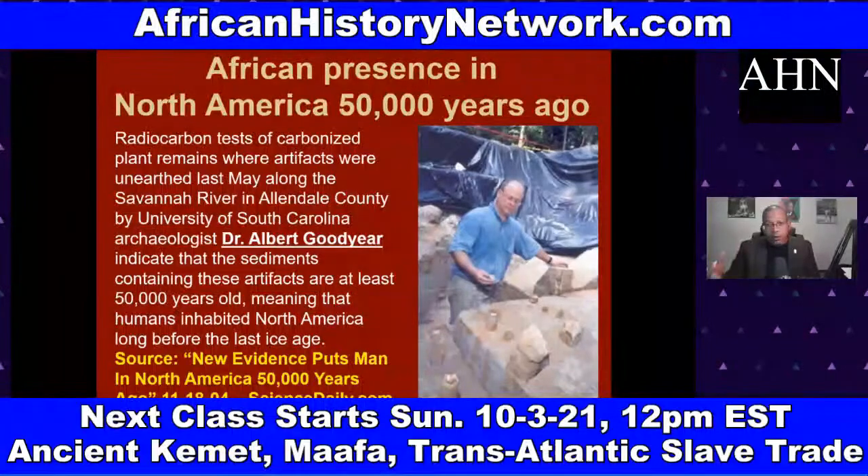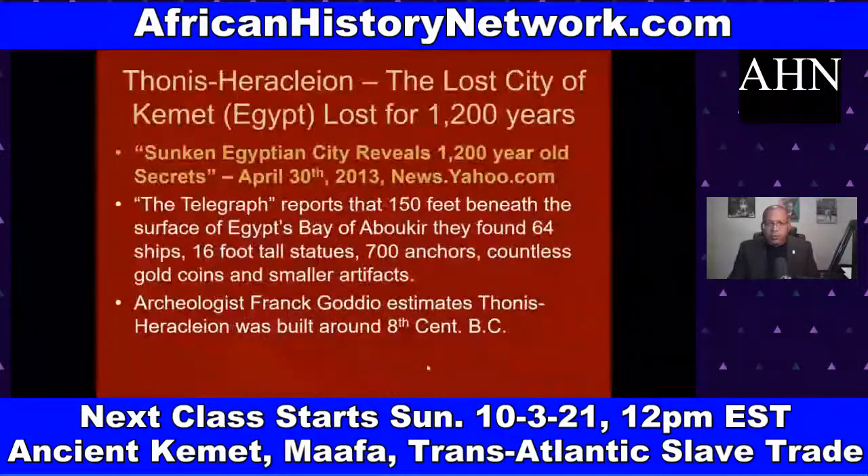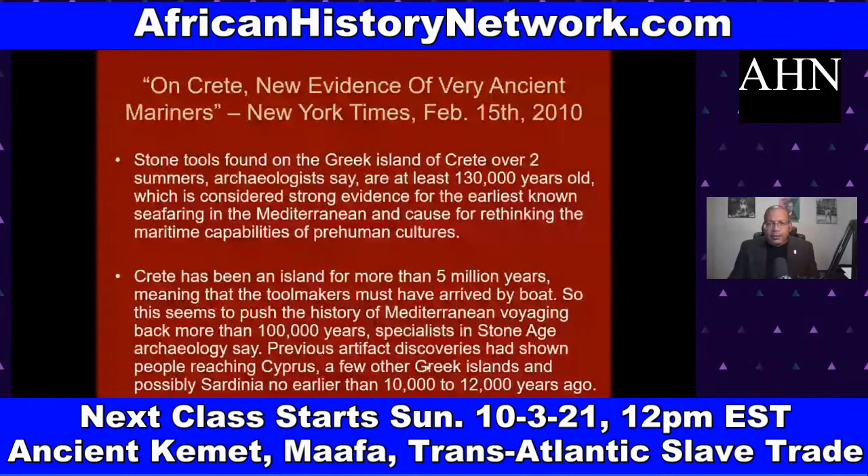Dr. Albert Goodyear is a white archaeologist. A summary from ScienceDaily.com states that radiocarbon tests of carbonized plant remains, where artifacts were unearthed along the Savannah River in Allendale County by University of South Carolina archaeologists, indicate the sediments containing these artifacts are at least 50,000 years old — meaning humans inhabited North America long before the last ice age. This is before Native Americans came into existence and before Europeans existed on the face of the earth.